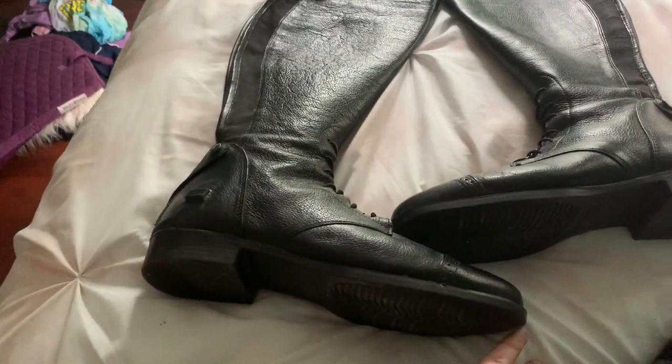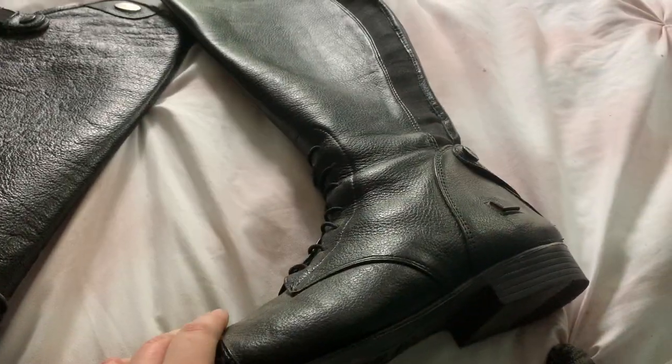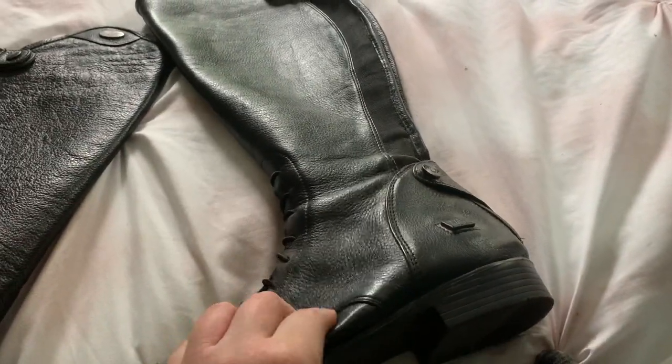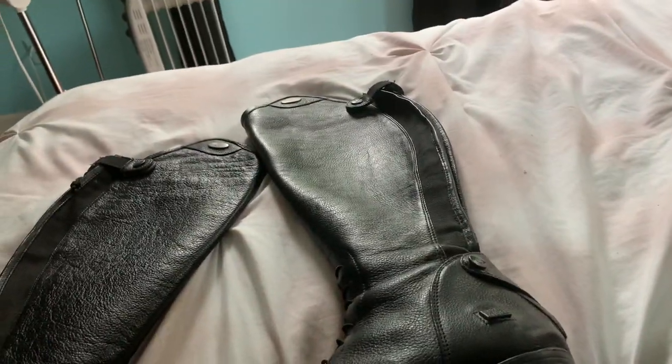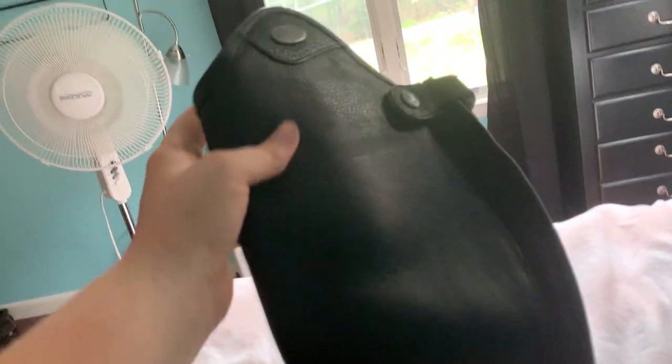These are Tough Rider Belmont boots. They're field boots. They're really, really nice and they have a memory foam footbed. These are so nice — highly recommend if you're looking for tall boots. Here's the logo again and they've got the Spanish top. They're so nice.